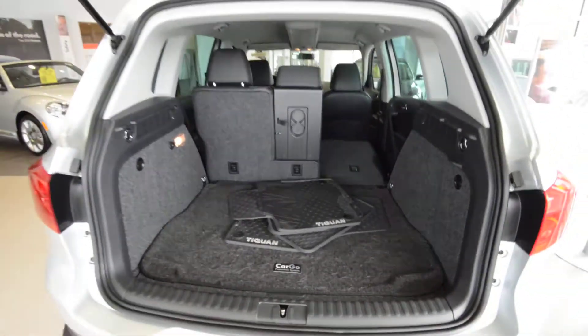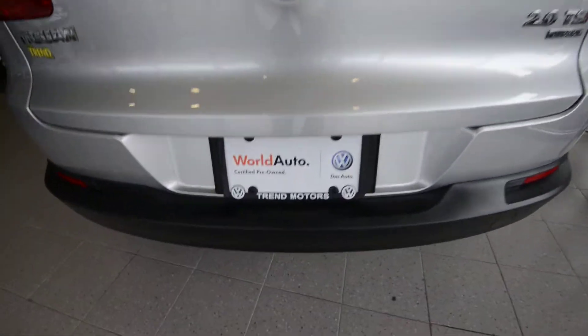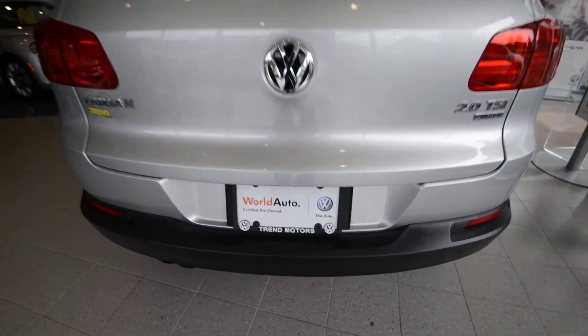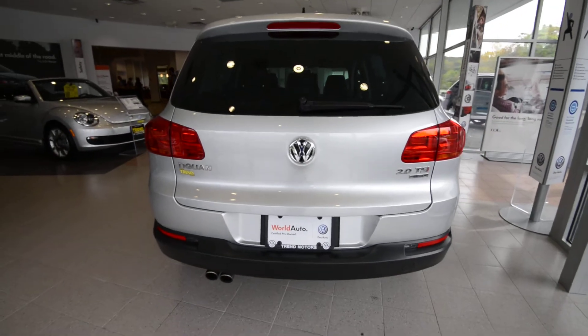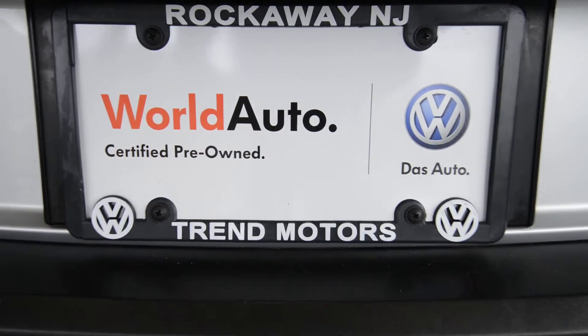Check out our website for more details on this World Auto Certified pre-owned Tiguan — TrendMotorsVW.com — or come see it in person. We're at 221 Route 46 West in Rockaway, New Jersey. Thanks for viewing, and we'll see you soon.